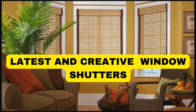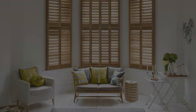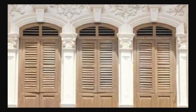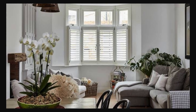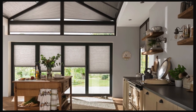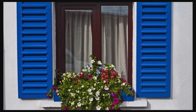Lit Blinds Store window shutters are not merely practical additions to a home — they are an embodiment of timeless elegance and functional sophistication. These versatile window coverings seamlessly marry form and function, elevating the aesthetic appeal of any space while providing unparalleled control over light, privacy, and ventilation. Crafted from materials such as wood, vinyl, or composite, window shutters boast durability and resilience, ensuring long-lasting beauty. The rich textures and finishes available cater to diverse design preferences, from the rustic charm of wooden shutters to the sleek modernity of vinyl options.